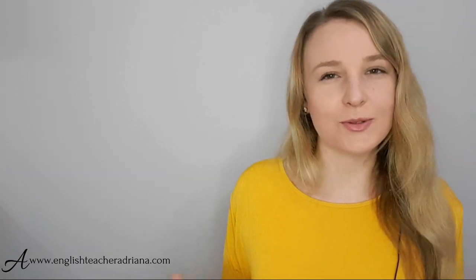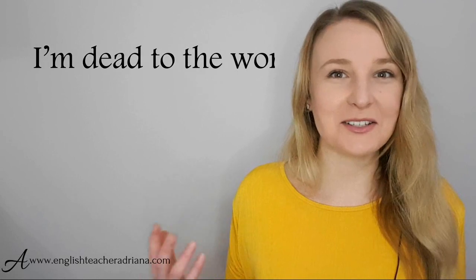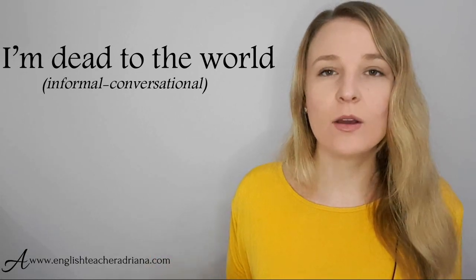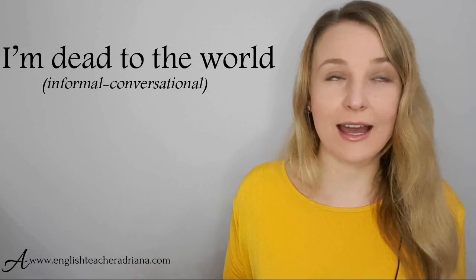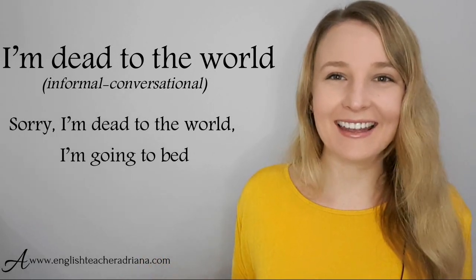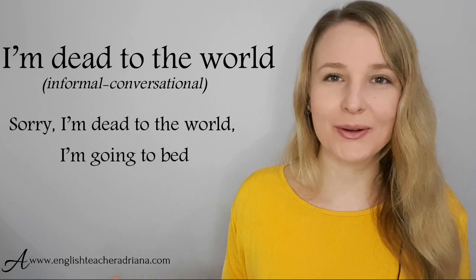Another informal phrase I use when I'm really, really exhausted — I can't think, I can't move — is 'I'm dead to the world.' This is a great phrase to express that you can't think or do anything because you are so tired. For example, if my sister called at 11 PM: 'Hey, do you want to go out tonight?' — 'Sorry, I'm dead to the world. I'm going to bed.' Pronunciation: I'm dead to the world.